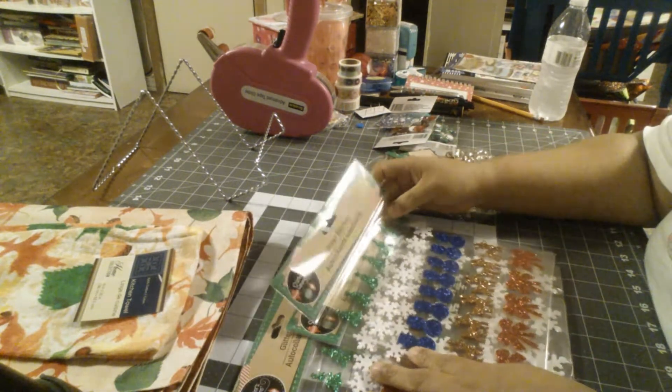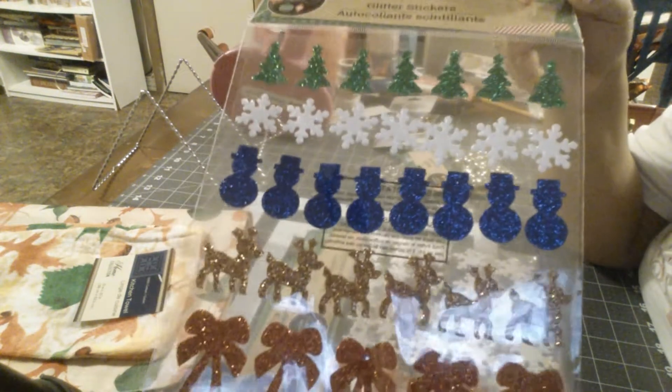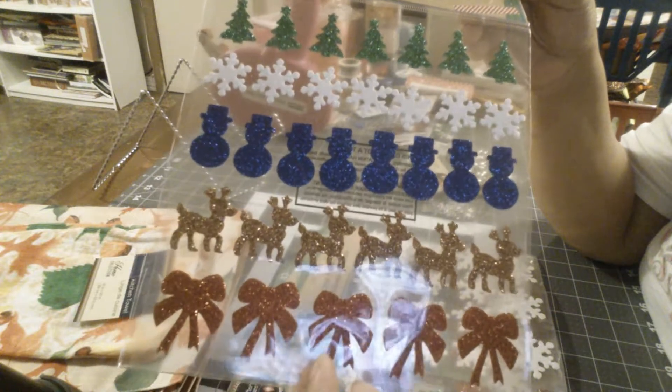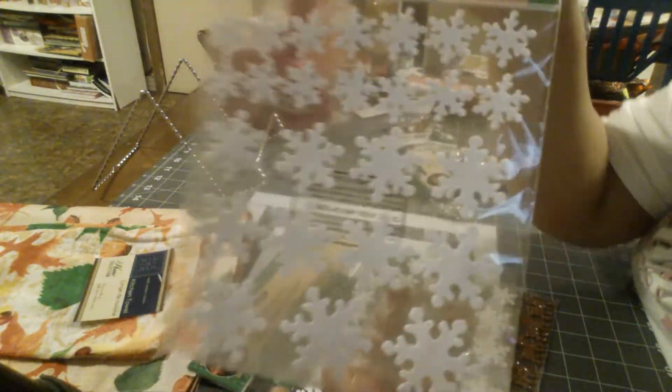There were four different sticker packs and some items repeat but in different sizes. The first pack had green Christmas trees, snowflakes, a snowman, blue deer, and red bulls. The second pack had just snowflakes in different sizes, so I got that one too.